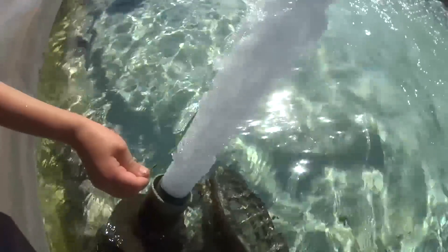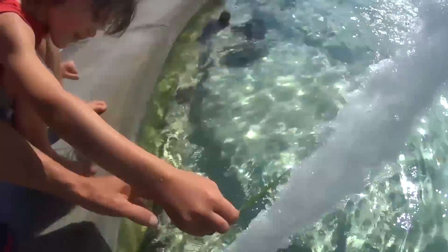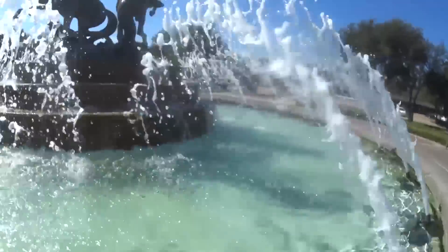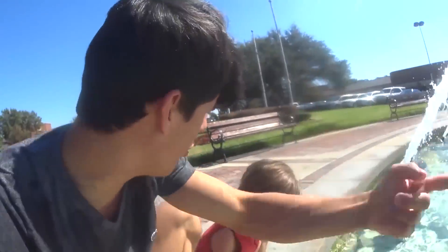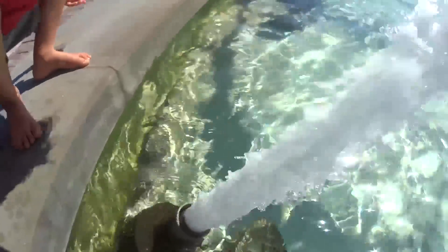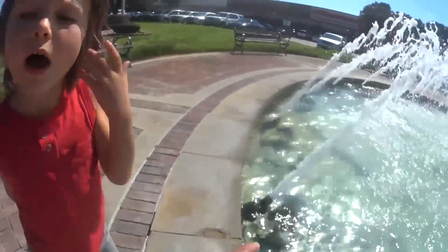Look at that — that's so cool! These jets of water right here are being pumped out by a big pump, a huge pump inside of there. It shoots the water through the pipes out here, then sucks it back in and circulates it — it keeps going and going! Look, there's the pipe right there. It runs all the way around — that pipe feeds all of these!